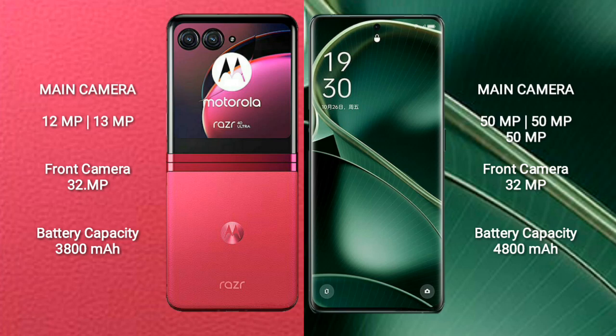The Motorola Razr 40 Ultra features a dual rear camera setup with 12MP and 13MP lenses, and a 32MP front camera. The Oppo Find X6 features a triple rear camera setup with 50MP, 50MP, and a 32MP front camera. The Motorola Razr 40 Ultra has a 3800mAh battery with 30W fast charging support.